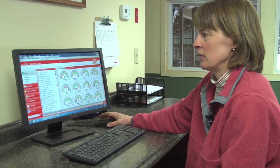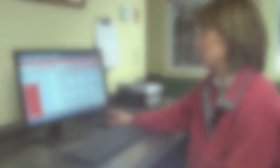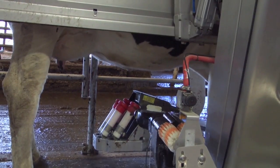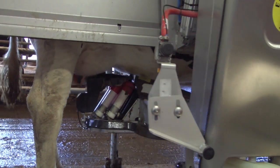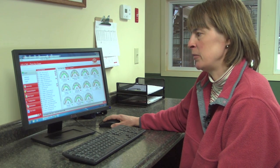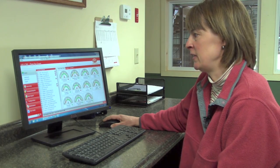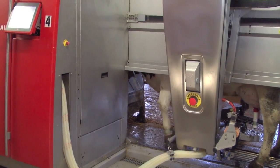The Lely T4C program is a software that we operate with the robotic milking system. It just shows us in a brief glance how the herd is doing, how the cows are doing at any point in time. It gives you a tremendous amount of information on each cow and the herd and individual groups as we set them up. We can find behavior information, temperature information, milk quality information, and visit information on each cow every hour of the day. The capability of the T4C program is something that's very impressive.